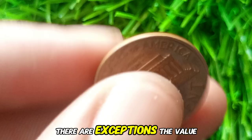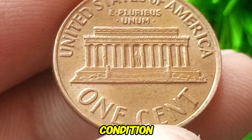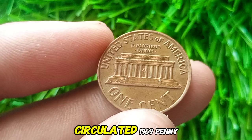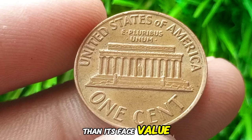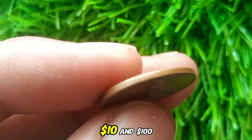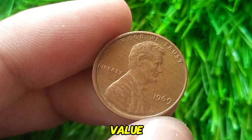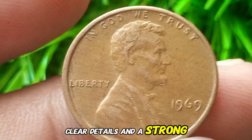However, there are exceptions. The value of these coins can rise if they are in uncirculated condition or display unique errors. An average circulated 1969 penny is usually worth no more than its face value. But if you have a penny in mint state, MS-65 or higher, it could be worth between $10 and $100, depending on its condition. The key to unlocking higher value is finding coins with minimal wear, clear details, and a strong strike.